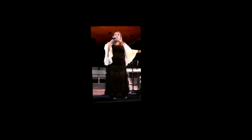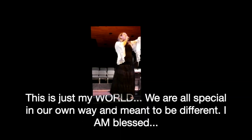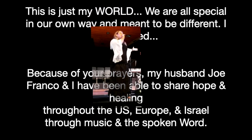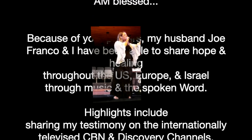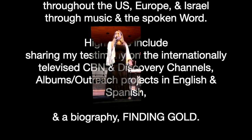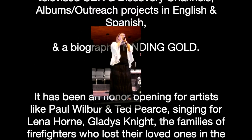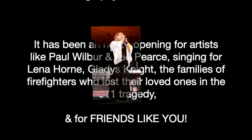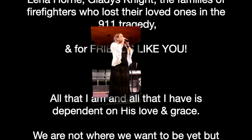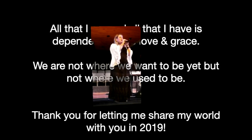Shalom. [sings] You are strong when you are on His shoulders. He raises you up to more than you can be. He raises you up to so much more than you can be.